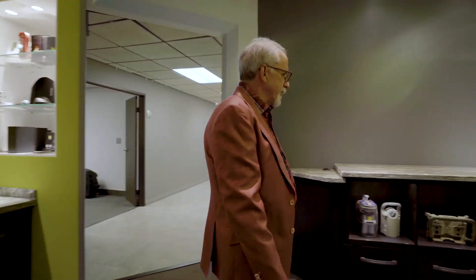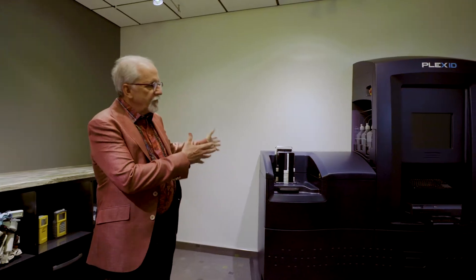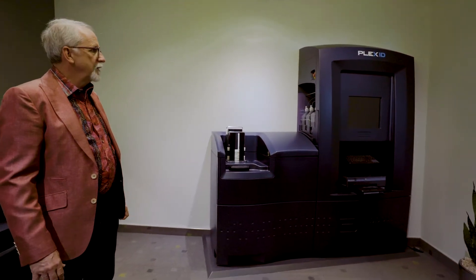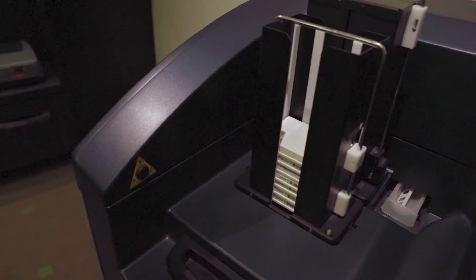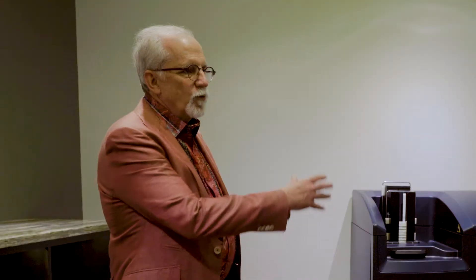Starting in this room, we have a little bit of a museum — lots of examples of things. This is the most complicated thing we ever did. It was released in 2009, called the Plex ID for Abbott Molecular. We designed all of this. This is one extreme of the kind of complexity we do, and then we'll do things all the way down to consumables and very small parts.